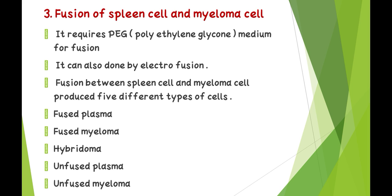Third — fusion of spleen cells and myeloma cells: it requires PEG (polyethylene glycol) media for fusion. It can also be done by electrofusion. Fusion between spleen cells and myeloma cells produces five different types of cells: fused plasma, fused myeloma, hybridoma, unfused plasma, and unfused myeloma.